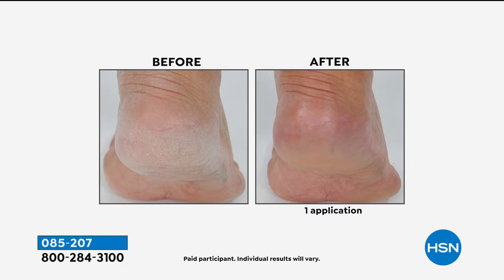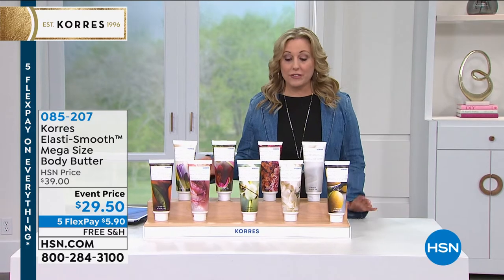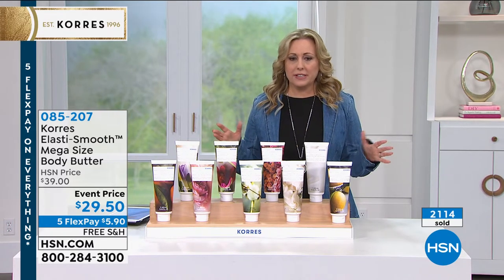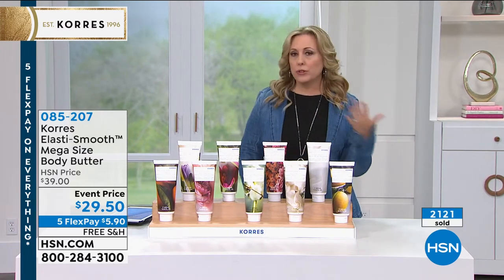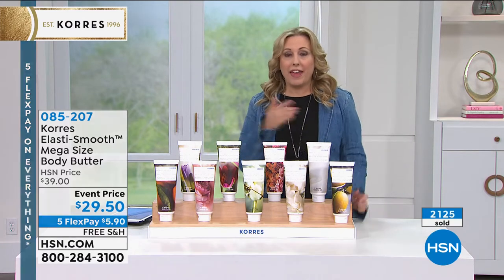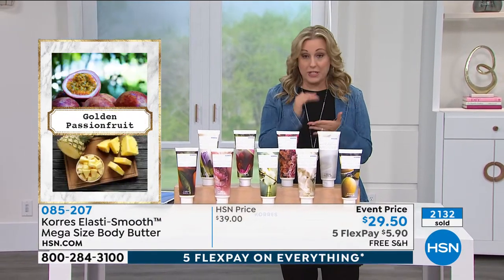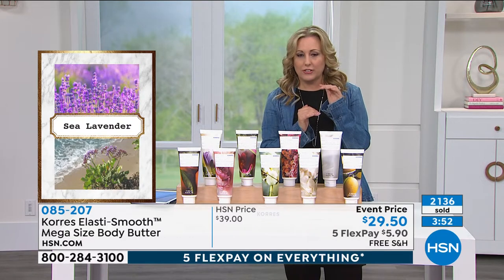We're already getting busy on the phones. This is a customer pick on hsn.com, and we're doing this extraordinary price for the Labor Day weekend sale. This is the last day you'll ever see five flex pay for Coras — I've been here for a dozen years and I don't think I've ever seen it. Even though prices are under $30, $29.50, it's $5.90 to get it home. You have 30 days; if you don't love it, send it back. Coras ships everything free.